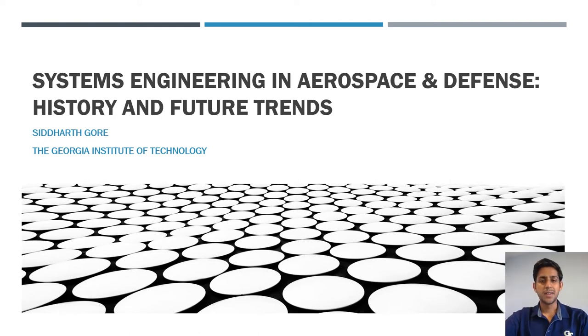Hi, my name is Sid Gore and this presentation is on systems engineering in aerospace and defense — its history and its trends to see where the industry is going in the near future.